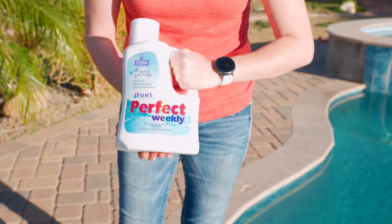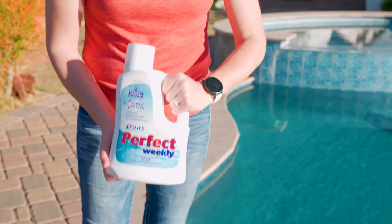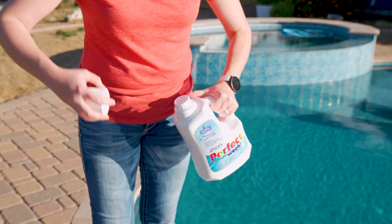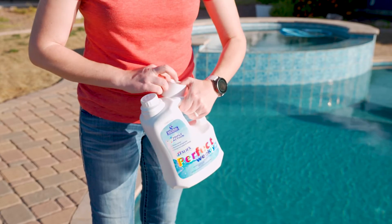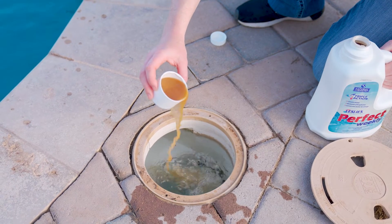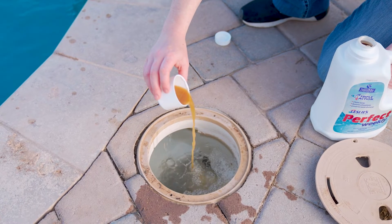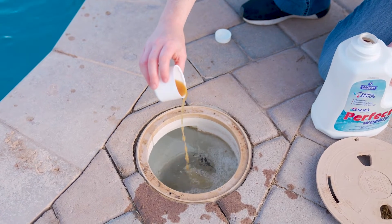Enzymes are the perfect solution for every pool because they're compatible with all filters, pool surfaces, and sanitizer types. Just add a weekly maintenance dose to the pool according to product label instructions. While they won't replace your existing sanitizer or eliminate your cleaning duties, enzymes go a long way in maximizing sanitizer efficiency and improving the cleanliness of your pool with as little effort as possible.